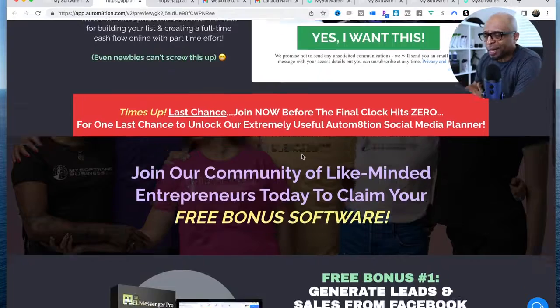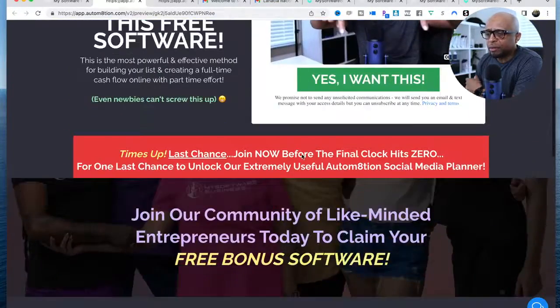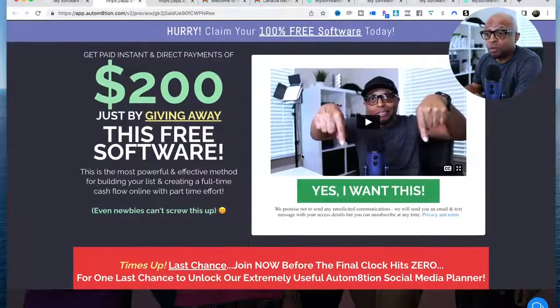The cool thing is really simple — get paid instant direct payments of $200 just by giving away this free software. The funnel breaks down everything you're going to get. There are a lot of cool psychological triggers here that really make a difference in terms of conversions. There's no catch — they're giving away a particular software that allows you to get lead flow using your Facebook account, where you can automatically friend people in targeted groups and send them a message at the same time, hands-free.